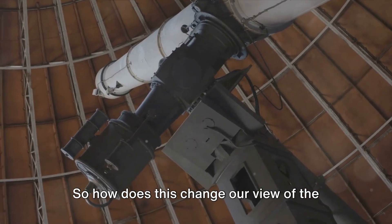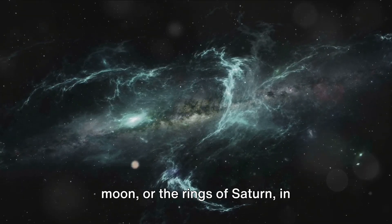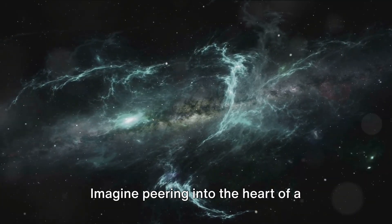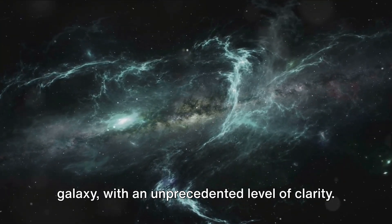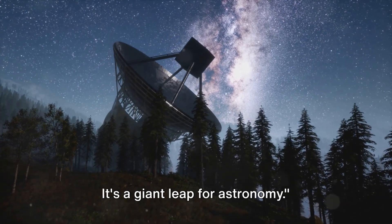So how does this change our view of the cosmos? Imagine seeing the craters on the moon or the rings of Saturn in high-definition detail. Imagine peering into the heart of a nebula or catching a glimpse of a distant galaxy with an unprecedented level of clarity. This isn't just a step forward — it's a giant leap for astronomy.